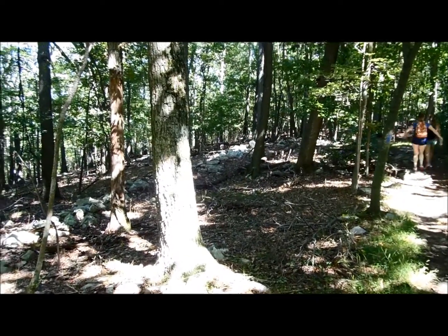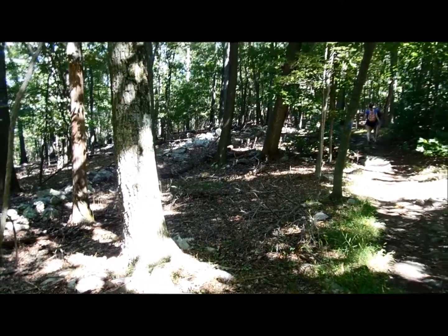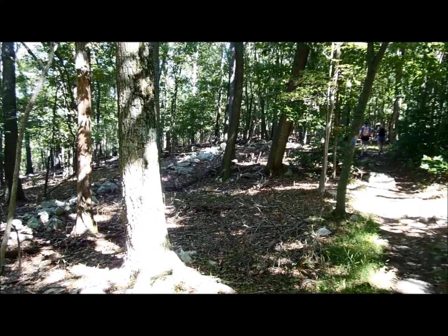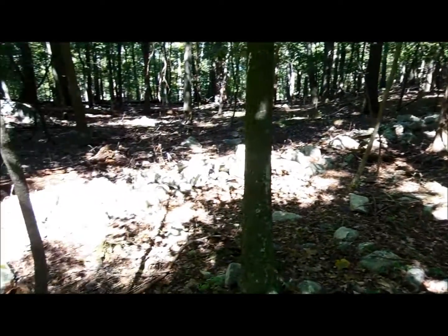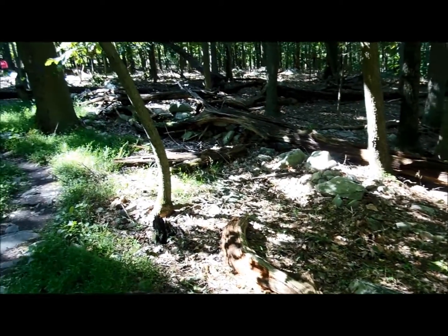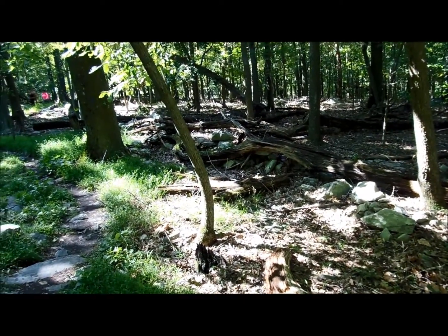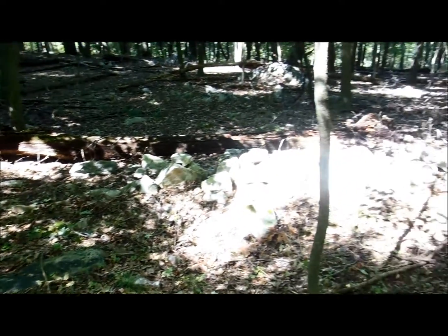I'm up high on the ridge line now. The elevation here is about 1,350 feet, about three miles into the hike. Up here you can see stoneworks like this one here. I've seen some depressions and so forth. We're not at the fort yet, but starting to see evidence of fortifications up here.